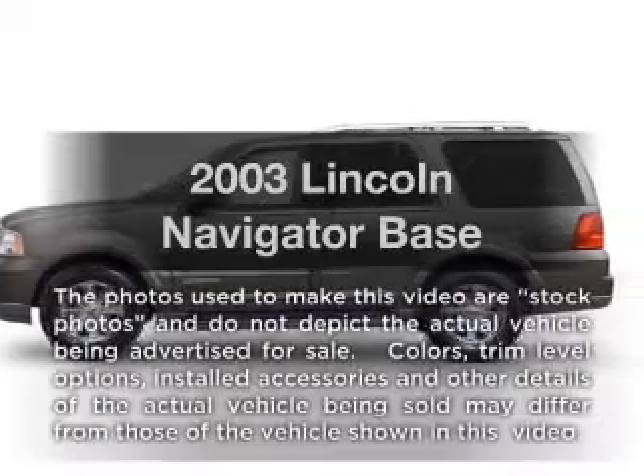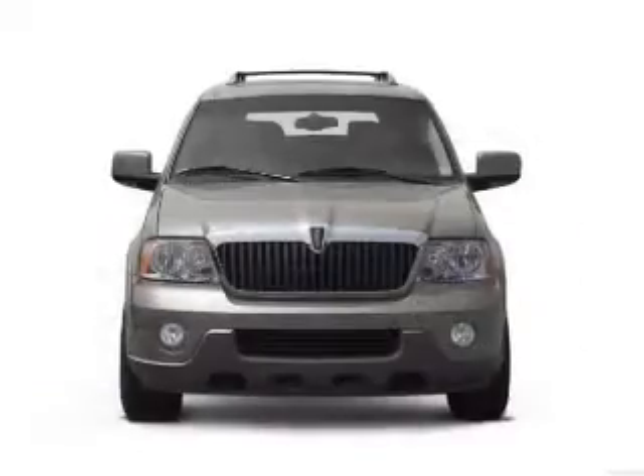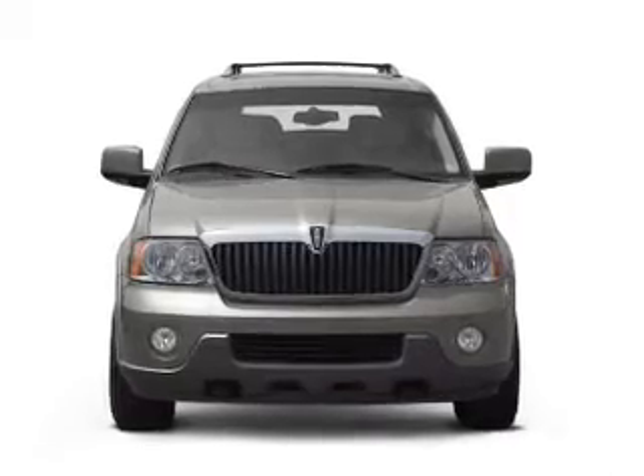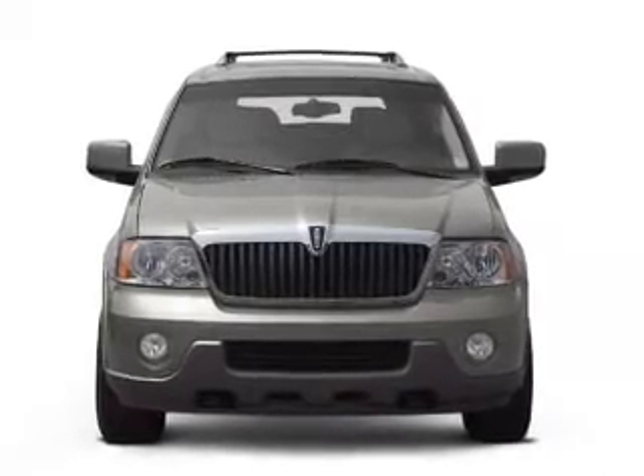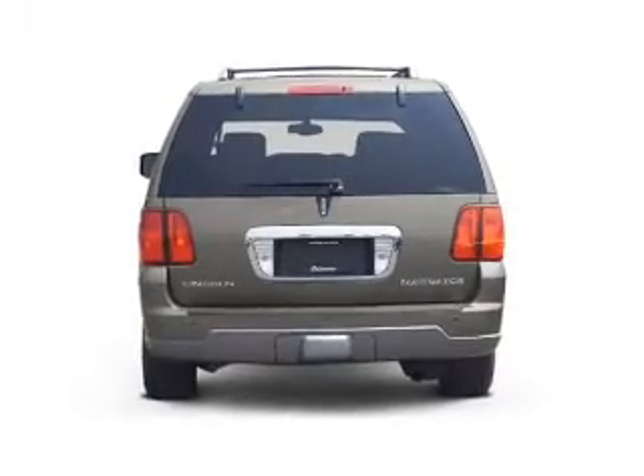Get noticed in this 2003 Lincoln Navigator. If you're looking for an automobile with great attributes, look no further. With a powerful 8-cylinder engine connected to a smooth shifting automatic transmission, treat yourself to the splendor of a premium sound system.